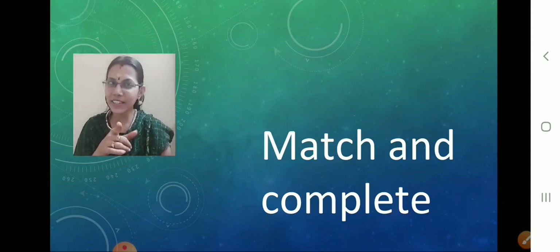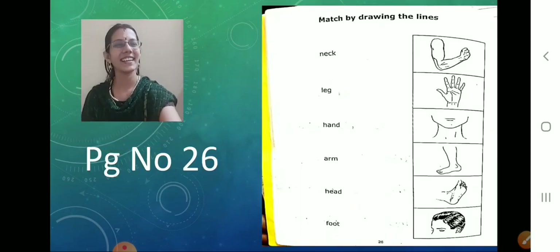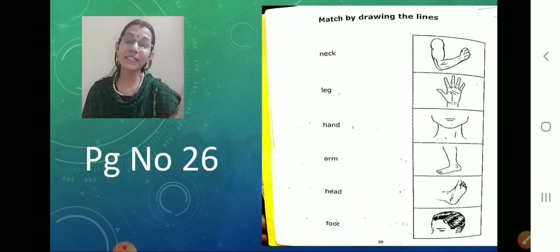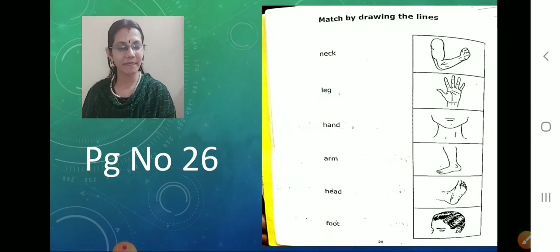Is it not familiar to you children? Yes, I know my children are very smart. So take your English workbook. Take page number 26. Take page number 26. Done? First, what we have to write — CW and today's date. You all know what today's date is? Write today's date and CW.